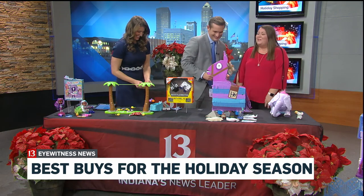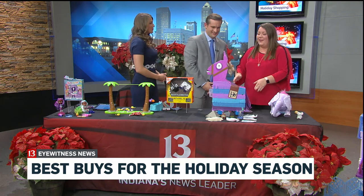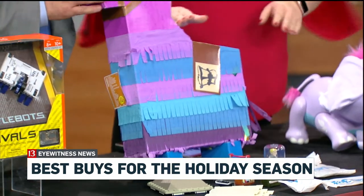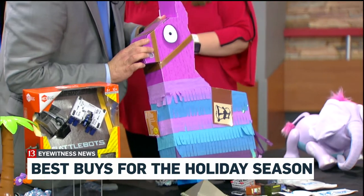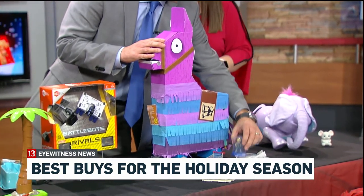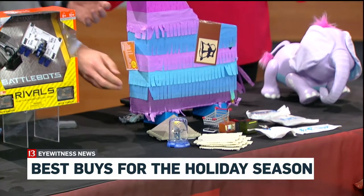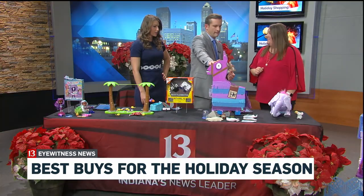You might have heard of a little game called Fortnite. When kids are playing in the Battle Royale, they can come across a llama, and when they open it they get tons of gear and materials in the game. Jazwares has brought that experience to real life with this Jumbo Loot Llama — and parents should be prepared, because it's an actual pinata. There are more than 100 toys inside this pinata and confetti for kids to sift through. This one is about $79.99.